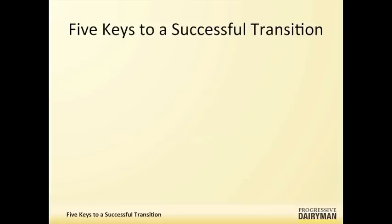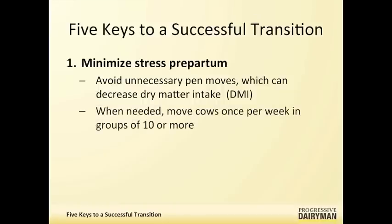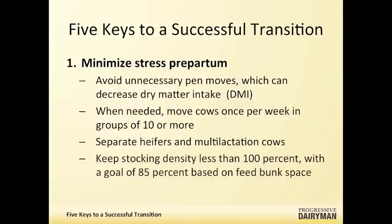Let's start at pre-partum. Minimizing stress at pre-partum — how do you suggest a dairy producer do that? As far as minimizing stress pre-partum, I recommend that we avoid all unnecessary pen moves from the far-off to the close-up pen as much as possible, especially during the last 10 days pre-partum. I recommend moving cows once a week in groups of 10 or more. I also highly recommend separating heifers and multiple lactation cows. Keep those heifers separate — they'll eat more and perform better. Overcrowding is definitely a concern; keeping stocking density to less than 100%, with a goal of 85%, based on your feed bunk space.